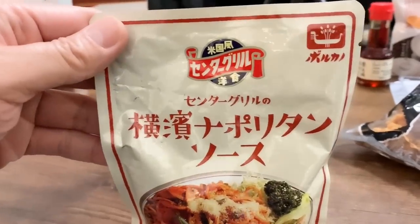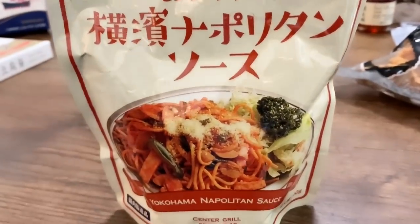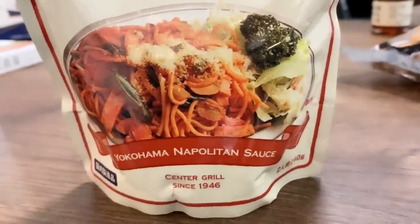The next one is a spaghetti napolitan sauce from Center Grill — a pretty old shop that has been in operation since 1946, serving napolitan spaghetti. FYI, napolitan is a Japanese invention — it is not Italian spaghetti. Napolitan was born in Yokohama at the Hotel New Grand.